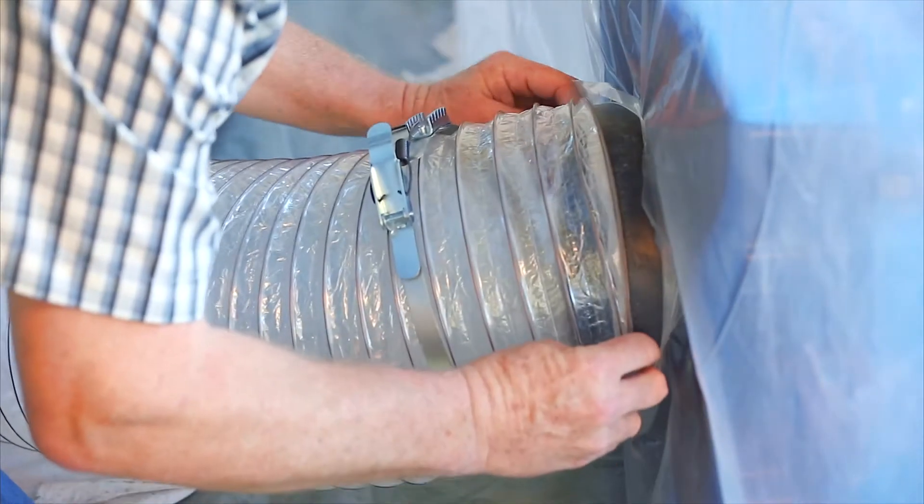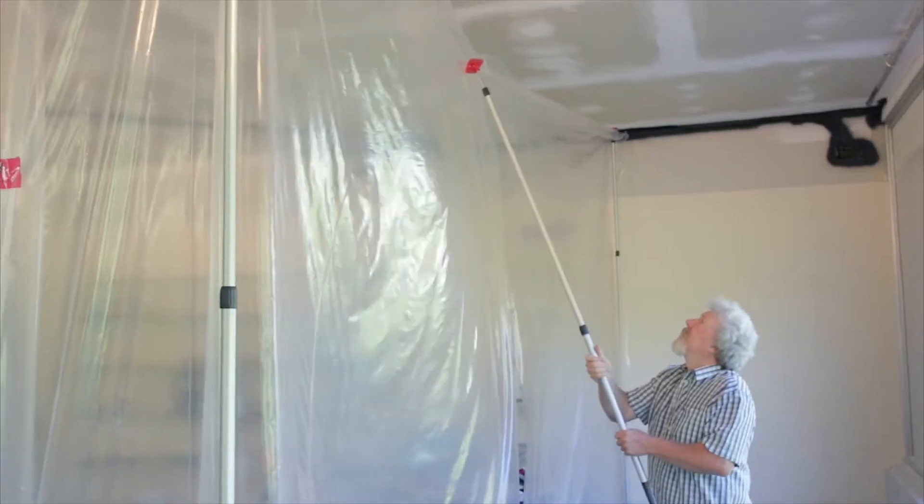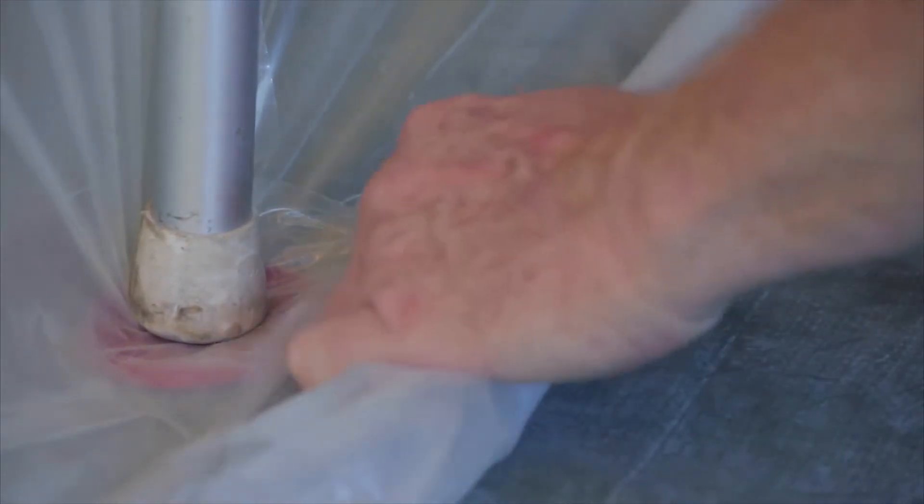Now there is a solution: Dust Guards. We use a bunch of components to create a barrier. Some of the key features are spring-loaded adjustable poles. They hold our poly barrier to the ceiling without the use of tape or staples, and it doesn't mar finishes.